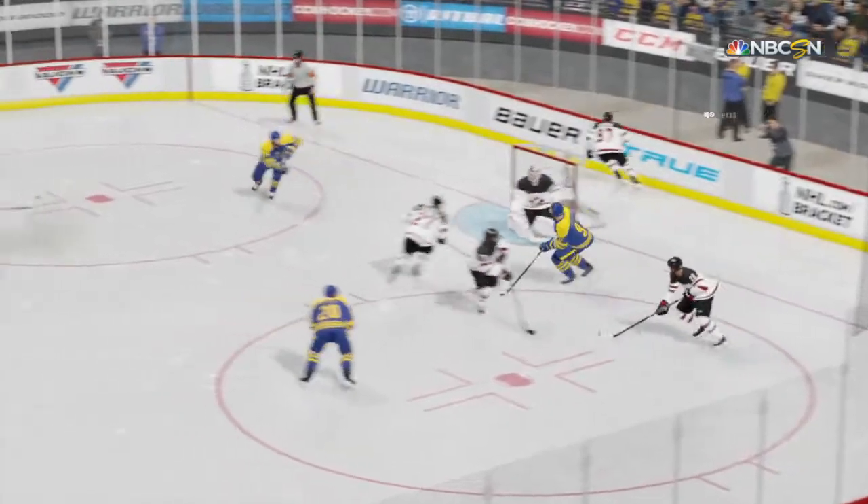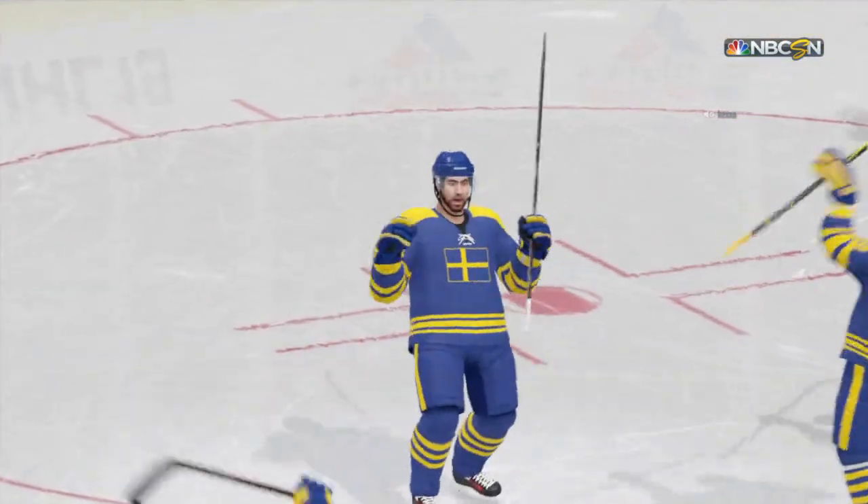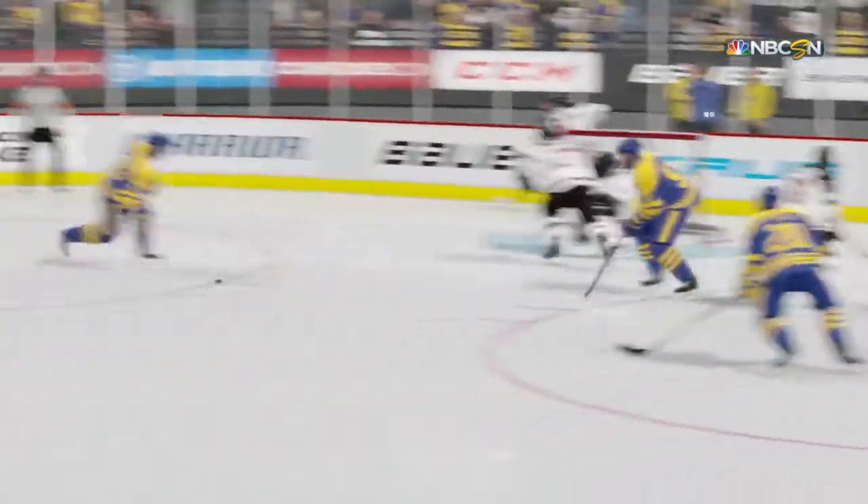When you get the lead, you want to pin that lead down. You want to give yourself the opportunity to spread the lead out. But they don't — they give up the tying goal, and now we're back to even.